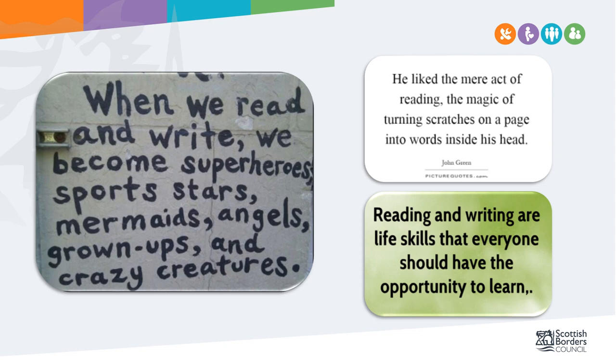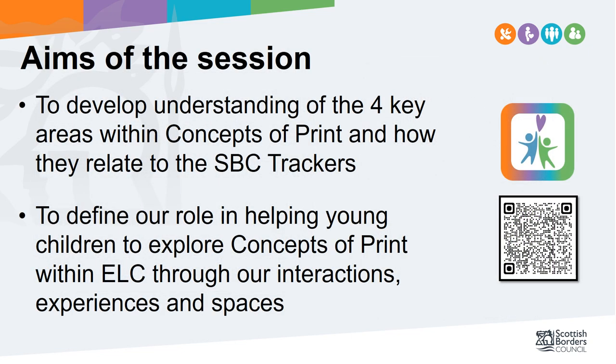As we approach the end of our session, here are a few thoughts about why learning to read and write is so important and why we should be developing these concepts of print for children. Hopefully you are now familiar with the four areas children need to develop to understand concepts of print, and you are more knowledgeable about your role and have ideas on how you can enhance your provision of spaces, experiences and interactions.